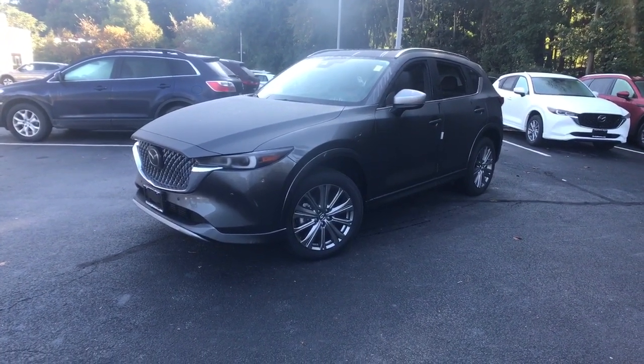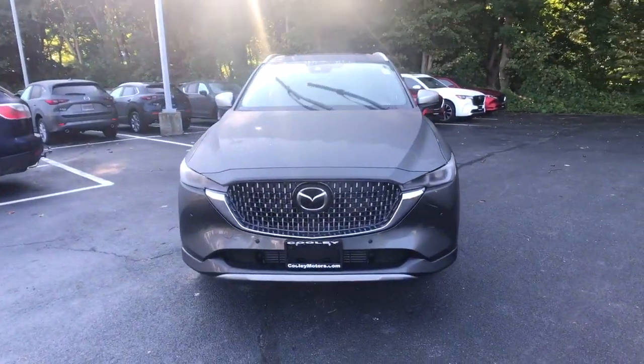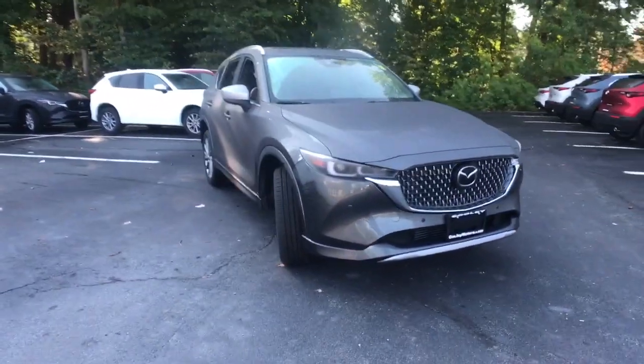Hop into the 2024 Mazda CX-5. Here's a stylish CX-5, the SUV that puts your comfort at center stage.